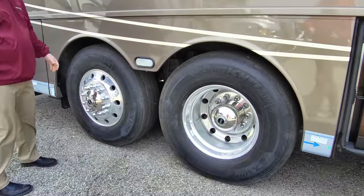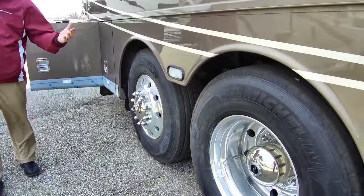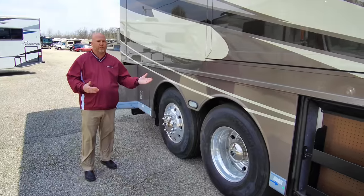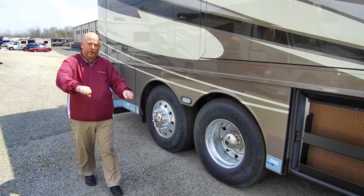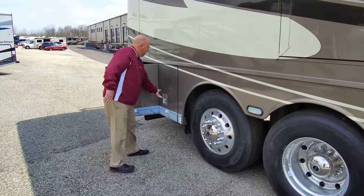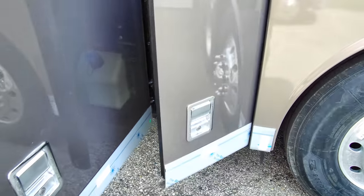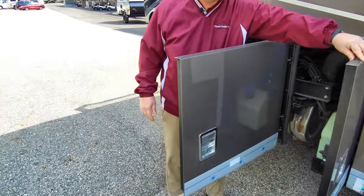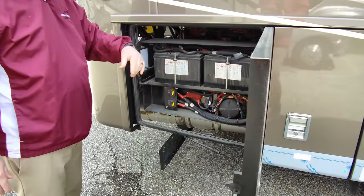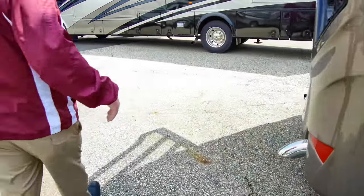We have a tag axle on this coach — over 40 feet long. This one is a steerable tag with passive steering: below about 45 mph on the Spartan chassis, the tag axle follows the coach and turns with you. This is your DEF tank — diesel exhaust fluid, mandatory emission control on all diesel engines. It's fillable from either side. These are the chassis batteries that start the engine, with two disconnect breakers for storage use.